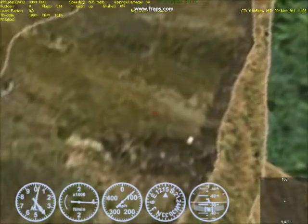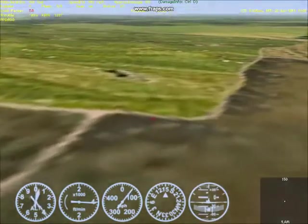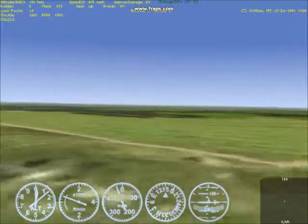5,000. 4,000. 3,000. Pull up. And leveling off at 120, 130 feet.